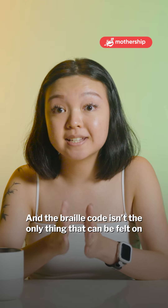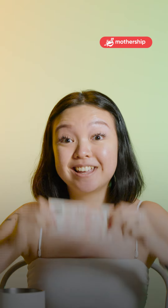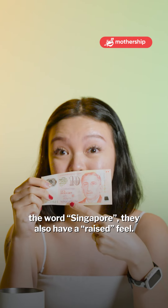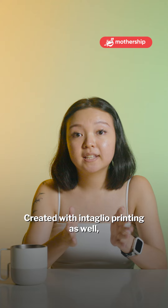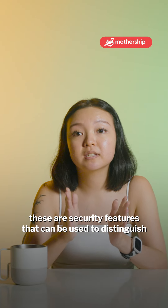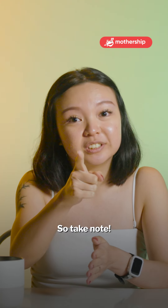The braille code isn't the only thing that can be felt on our currency notes. If you touch the face of former President Yusof Ishaq and the word 'Singapore', they also have a raised feel. Created with intaglio printing as well, these are security features that can be used to distinguish real notes from counterfeit ones. So, take note.